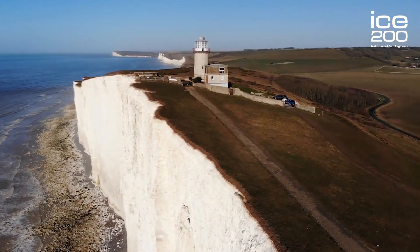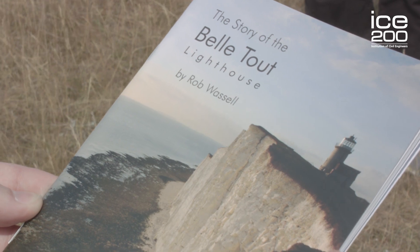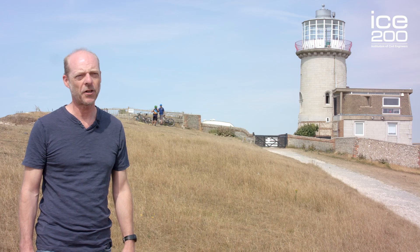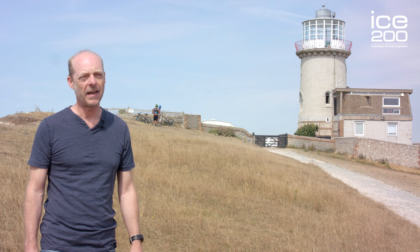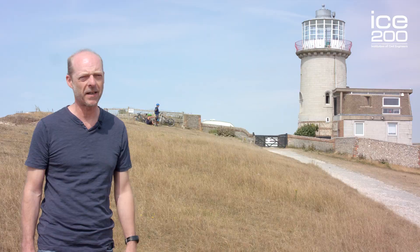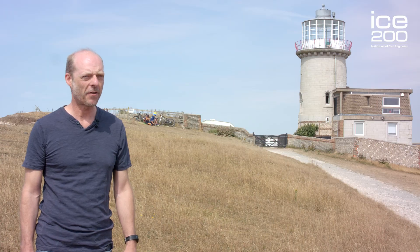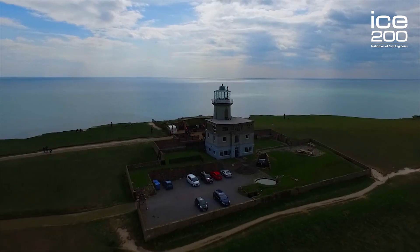I've been involved with the Belle Toute Lighthouse since 2007 and I've written a book, The Story of the Belle Toute Lighthouse. This area of the coast, Beachy Head, has always been a danger to shipping due to the shallow waters and sharp rocks, and for centuries there were calls for a lighthouse to be positioned here at the cliff top. Then in 1828 Trinity House built a test lighthouse in the position of the Belle Toute, which was so successful that they began construction on the Belle Toute Lighthouse in 1832. It came into operation on the 11th of October 1834 and it saved countless sailors' lives.